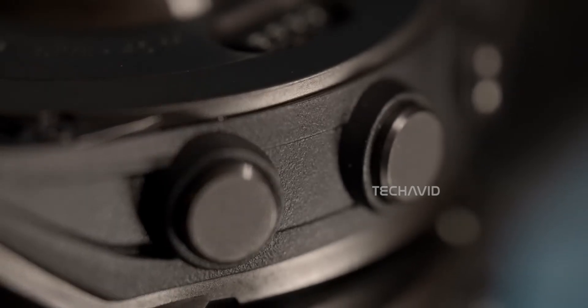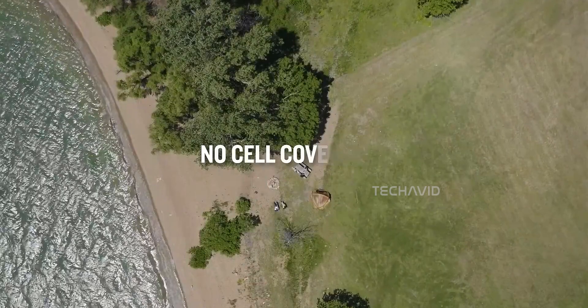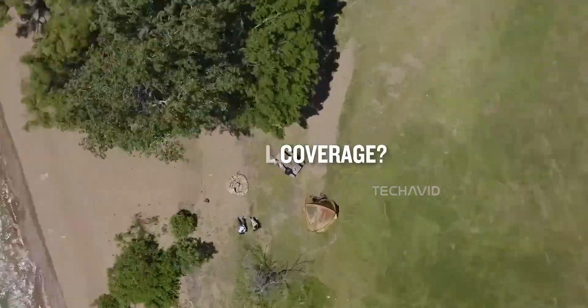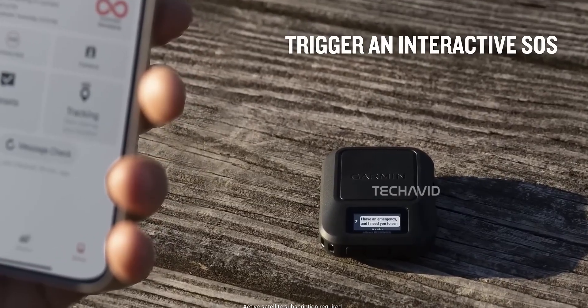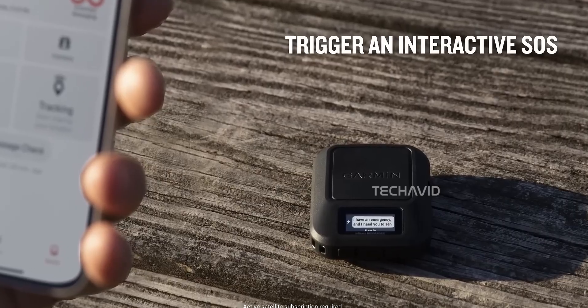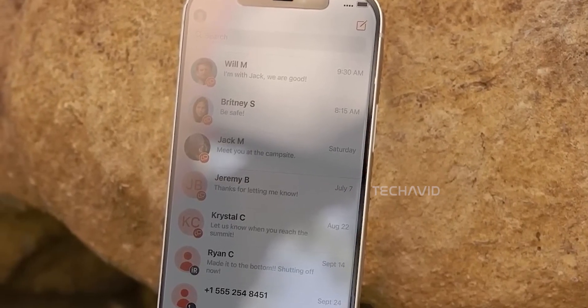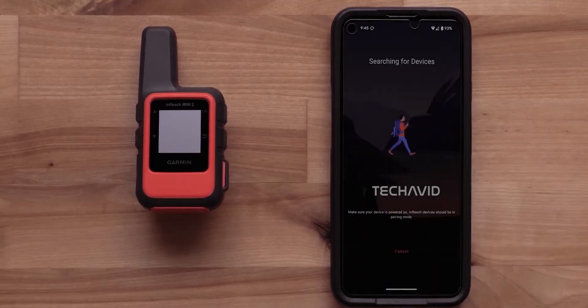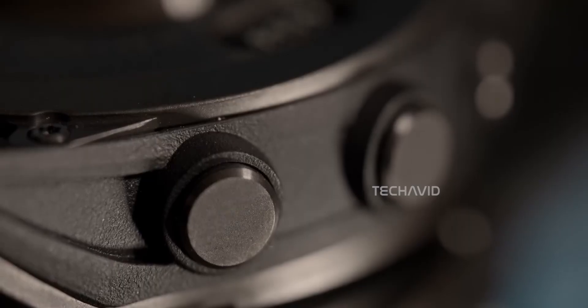So what's the headline feature? LTE and satellite connectivity built directly into the watch. For the first time, you won't need to carry your phone or a separate inReach device to stay connected. We're talking SOS alerts, live track, two-way messaging, and even the possibility of voice calls — all straight from your wrist. That's a massive step up, especially for Garmin, which has mostly relied on satellite-only, text-based systems before.